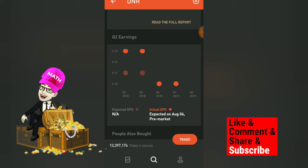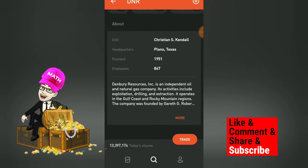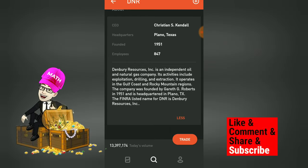Their earnings per share is in the positive range, so this company is profitable — good news. It's a highly volatile company. The CEO is Christian S. Kendall and it's headquartered in Plano, Texas, founded in 1951, employing 847 people. Denbury Resources Inc. is an independent oil and natural gas company whose activities include exploration, drilling, and extraction, operating in the Gulf Coast and Rocky Mountain regions.